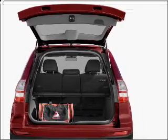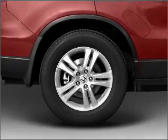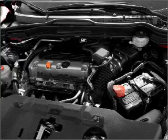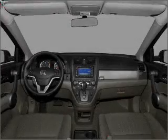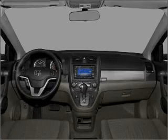Stand out from the crowd with premium wheels. Treat yourself to the splendor of a premium sound system. Brake safely with the anti-lock braking system. Heated seats comfort you on cold winter days. This car has separate passenger temperature controls. Call today to schedule a test drive.